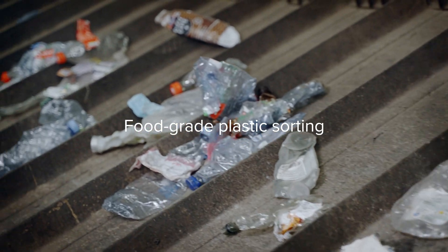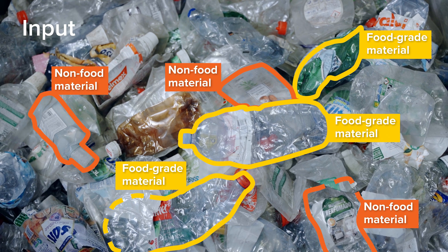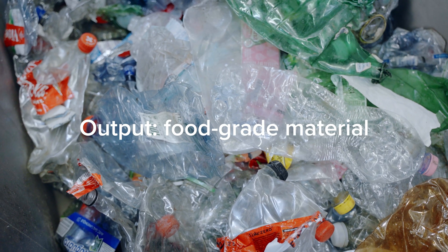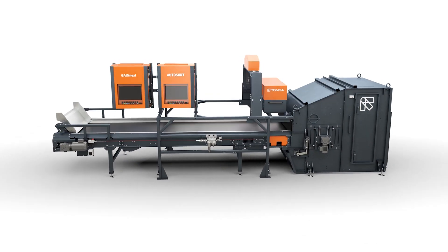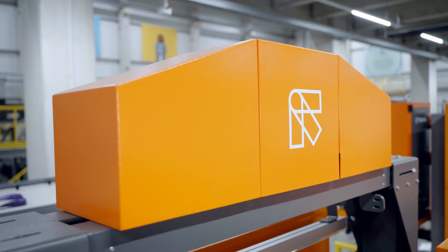Separating food grade plastic packaging is becoming increasingly more important to meet purity standards for producing high quality recyclates. Recyclers have long depended on manual sorting to ensure quality output, a labor and cost intensive process. But now, the AI-powered intelligence of AutoSort with GainNext is revolutionizing the future of food grade plastic recycling.